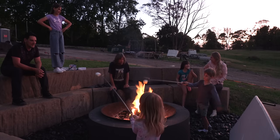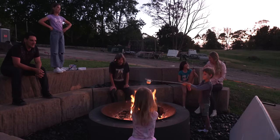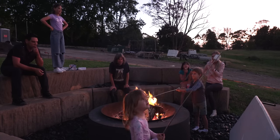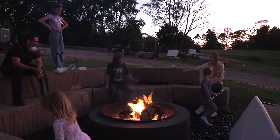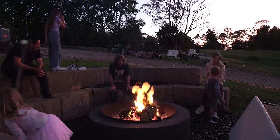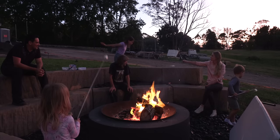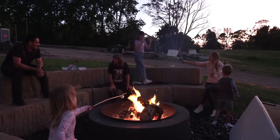You've got marshmallow on your chin. It's like a beard — that's why I'm so neat. That is a perfect marshmallow. You reckon we're pretty talented?